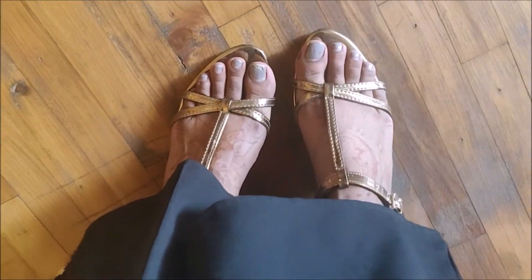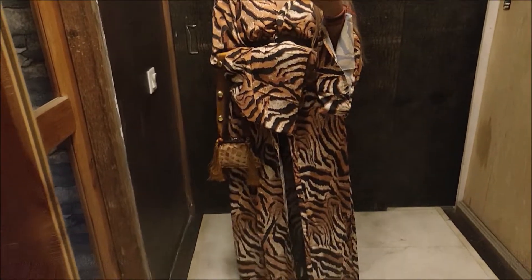I added my gold strap block heels to complete the look, and this is what my final outfit looks like with the flared pants. I am absolutely in love with this!